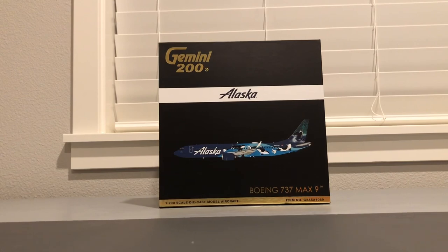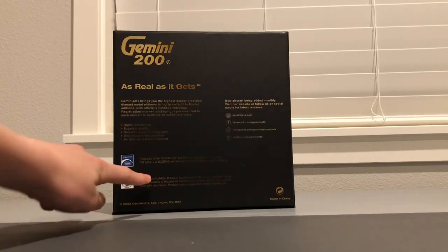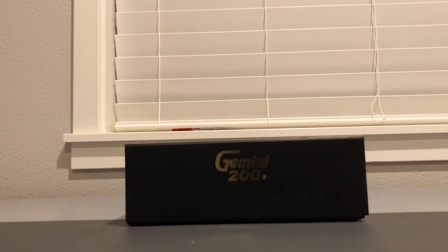Now let's get into the next box. This model is the Alaska Airlines Boeing 737 MAX 9 in what's known as the Orca livery — Alaska calls it something like the 'West Coast Wildlife' livery, but it's commonly known as the Orca livery because of the orca on the tail. The box is very similar; the only differences are '737 MAX 9' and the item number on the CGI. This is a September release from Gemini Jets.